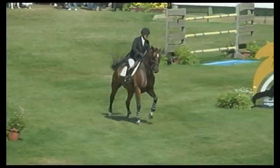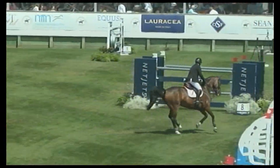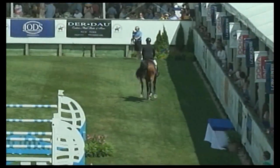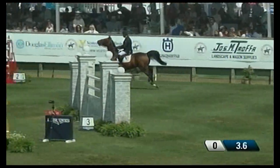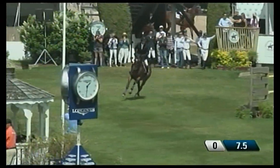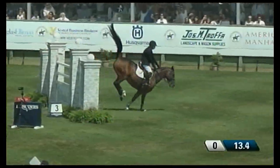Peter will be joining us shortly up here in the booth after he finishes his round. As I said when we reviewed the course, the first two jumps are inviting — a beautiful way to start the course. Not too high, not too wide, right on stride. It's always nice to start out that way. And then the course gets meatier and meatier as it goes.